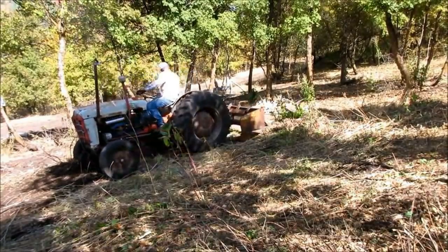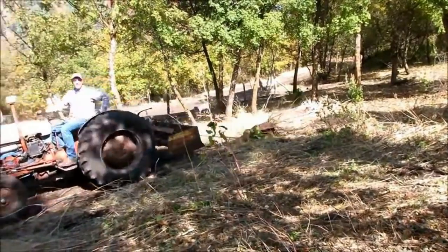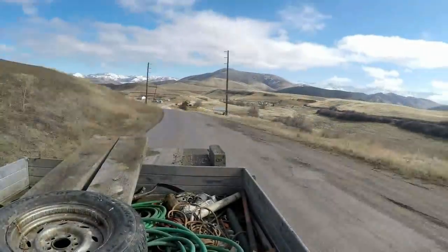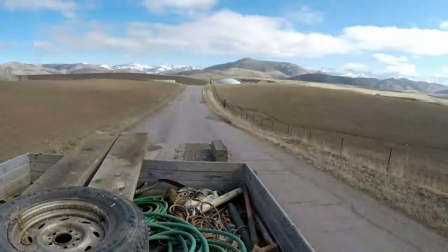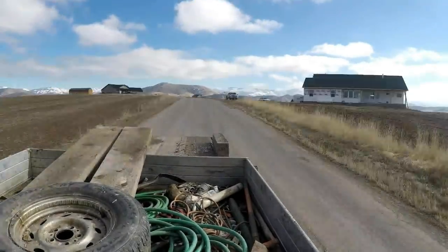I paid $1,200 for that tractor, put a little bit of money into it, and sold it for almost $4,000. I drove down there as quick as I could after unloading the trailer up at the property — about an hour and a half drive to get down there wasn't too bad.